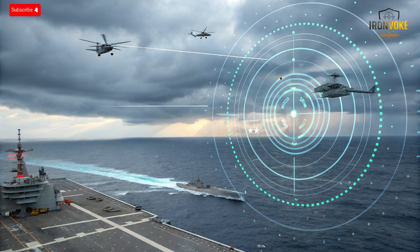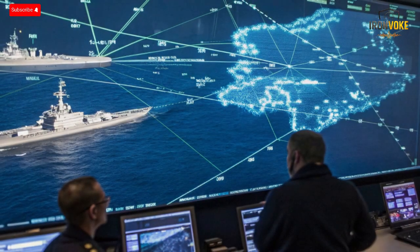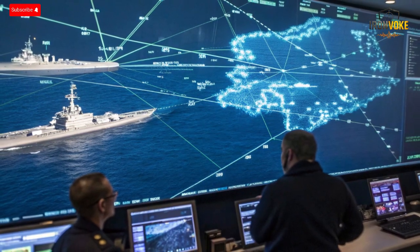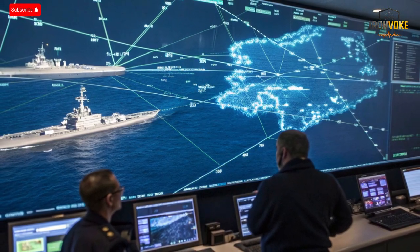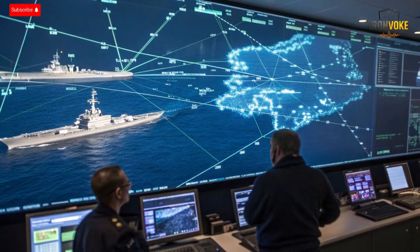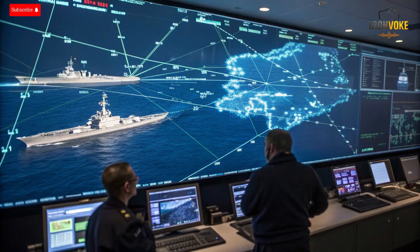Integration is key, and MF-STAR doesn't work alone. It's designed to function as part of a networked naval defense ecosystem. Every ship equipped with MF-STAR becomes a node in Israel's Maritime Command Network, sharing real-time sensor data with other vessels, ground stations, and aircraft — creating what's referred to as a cooperative engagement grid. One ship can detect a threat while another, even miles away, can engage it using shared targeting information.